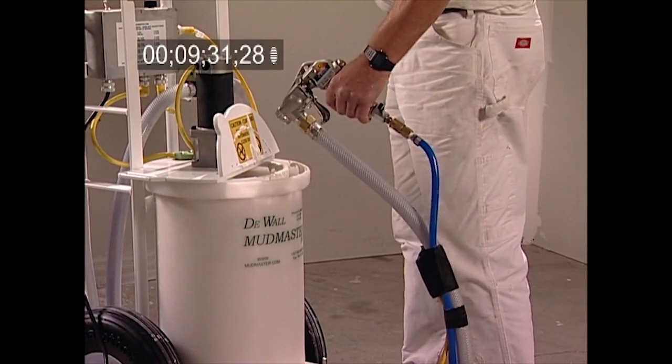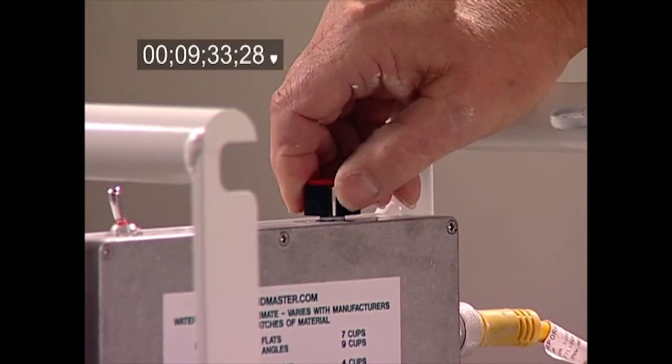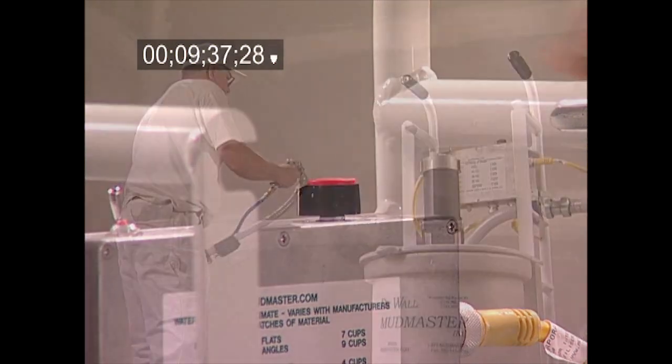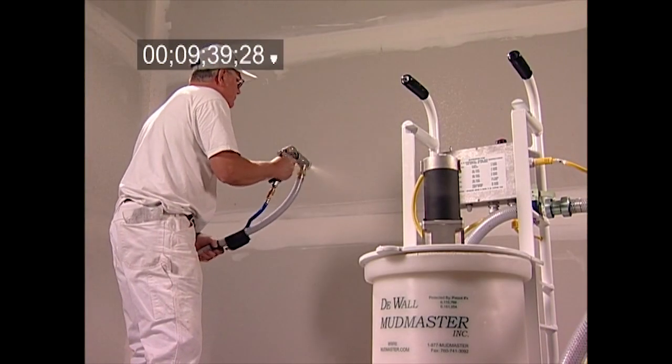Then turn the switch at the gun to off, setting the speed control to your desired delivery speed. Turn on the switch at the gun to spray. You're on your way to spraying perfection.